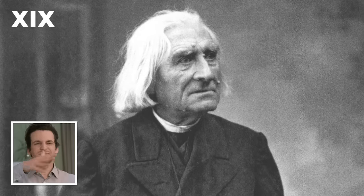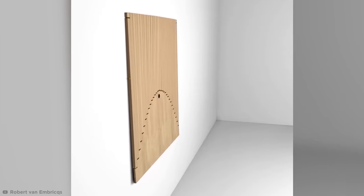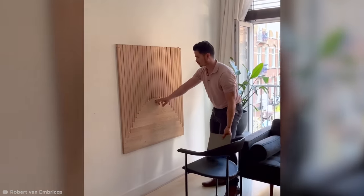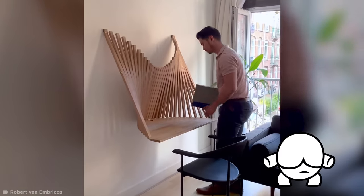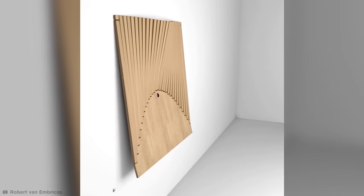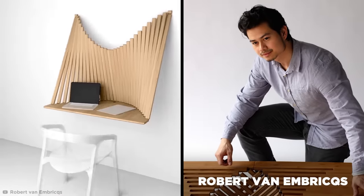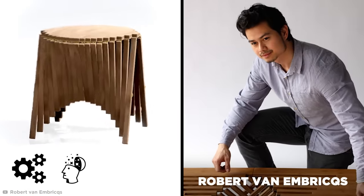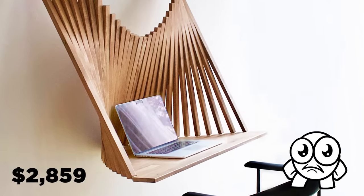Anyway, if 19th century anguished composer isn't quite your style as far as desks are concerned, then here's something with a more modern edge to it. What you see before you might look like an obscure piece of wooden wall art, but with a simple pull, the slats of wood fluidly flow into a seemingly gravity-defying desk — hence the name Flow Wall Desk. Created by Robert Van Embreeks, the designer pushes the boundaries of woodworking with the vision to combine functionality and art. And with a $2,859 price tag, it certainly has a fine art price.